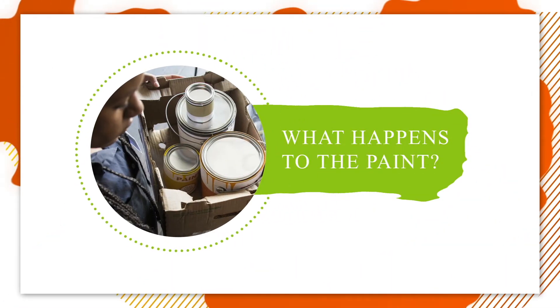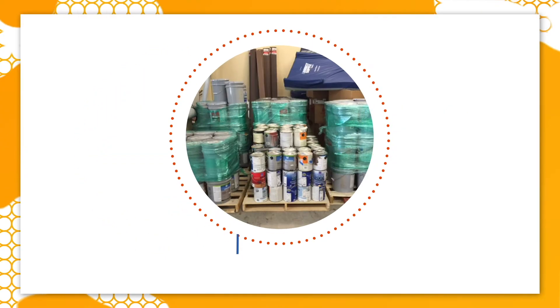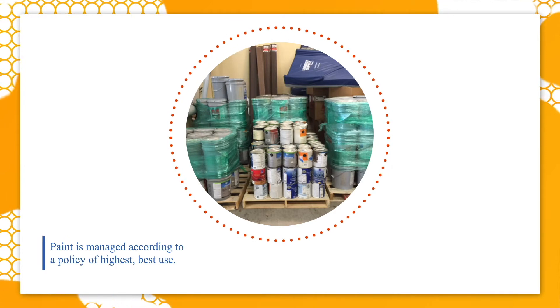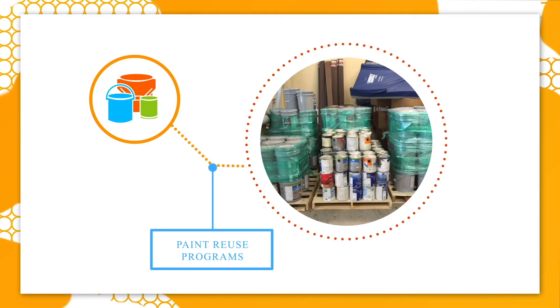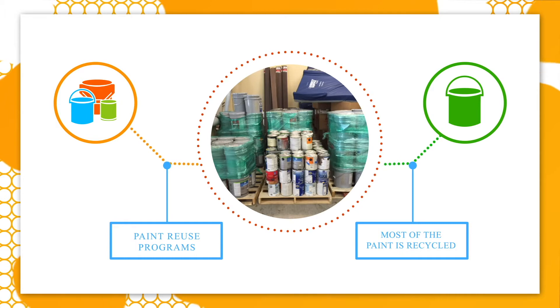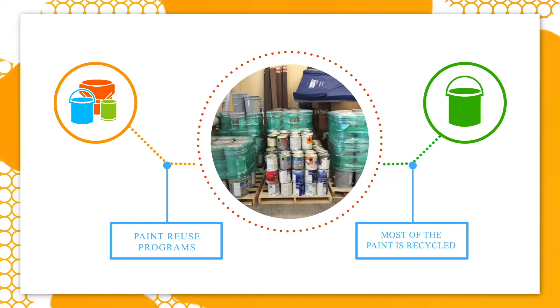People often ask what happens to the leftover paint dropped off at paint care sites. In general, paint is managed according to a policy of highest, best use. This means that some of the better quality paint is made available to consumers through reuse programs, and most of the paint is recycled. If it can't be reused or recycled, processors find the next best use for it. Here's how it works.